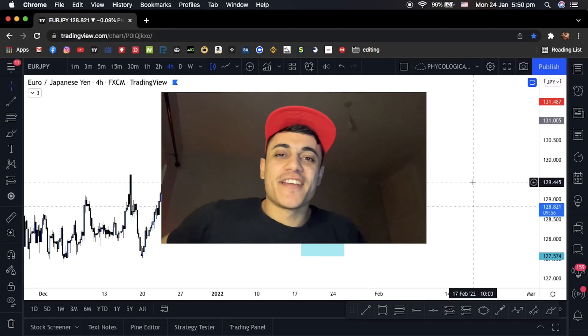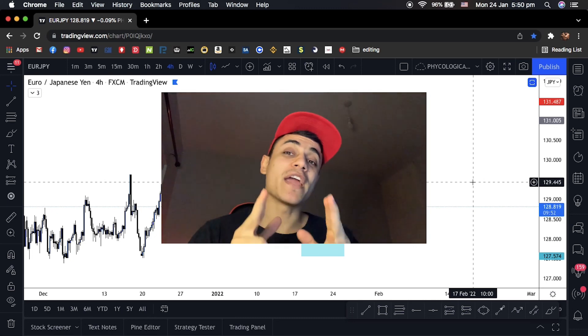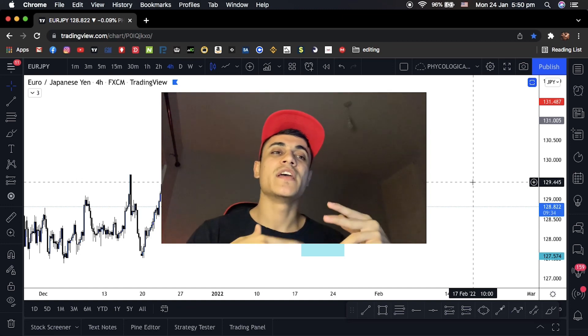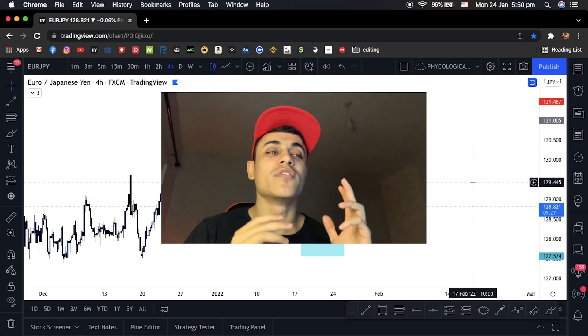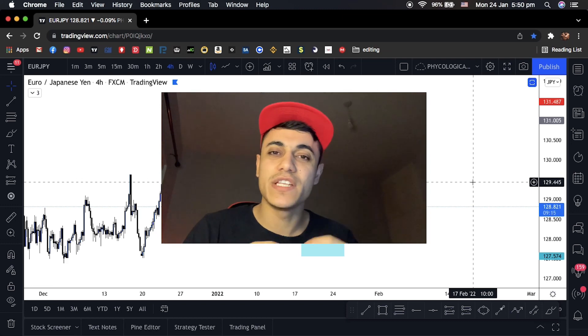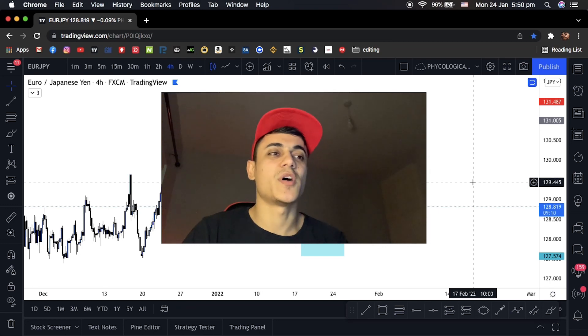Yo, what's going on guys? Welcome back again to another video. Today I've got a treat for you. I'm going to break down last week's trades that I took. I hope this really helps you. I'm breaking them down so you see the process behind taking these trades, why I enter these trades, and I will also show you proof of entry before and after screenshots to show you the simplicity of trading and that you don't need to make your trading complicated to make money in this market.